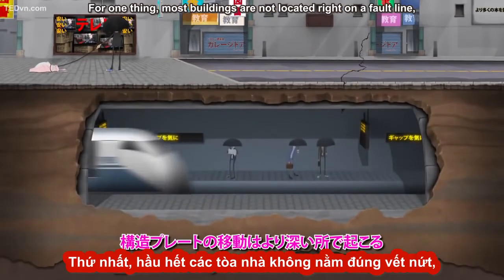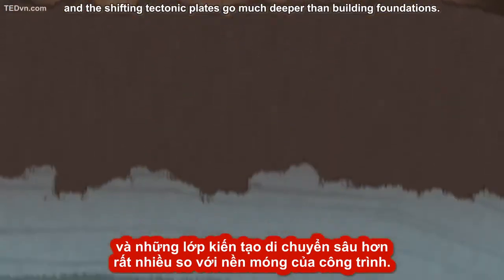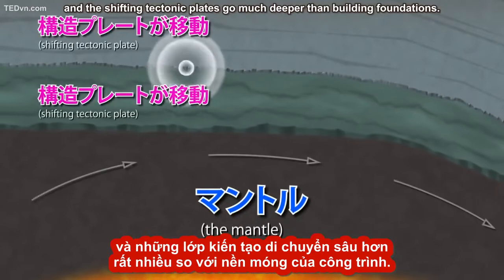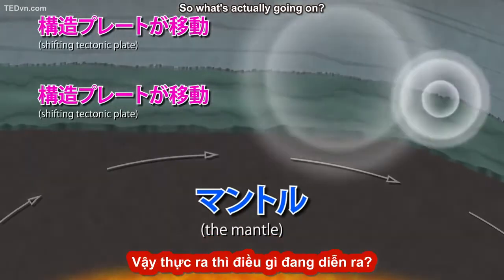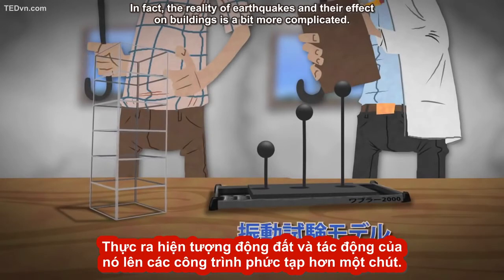For one thing, most buildings are not located right on a fault line, and the shifting tectonic plates go much deeper than building foundations. So what's actually going on? In fact, the reality of earthquakes and their effect on buildings is a bit more complicated.